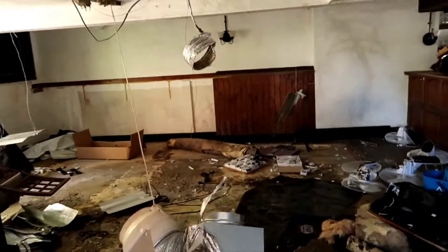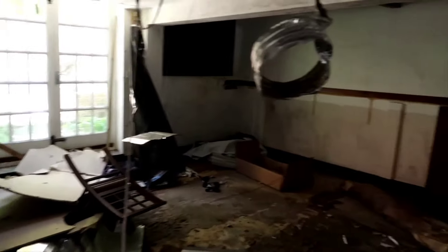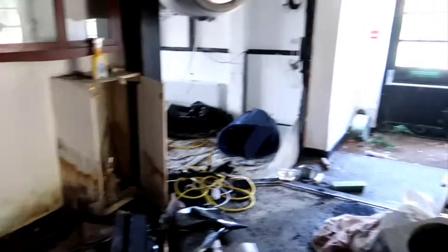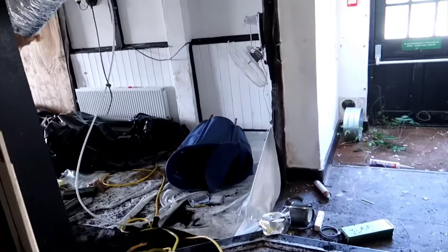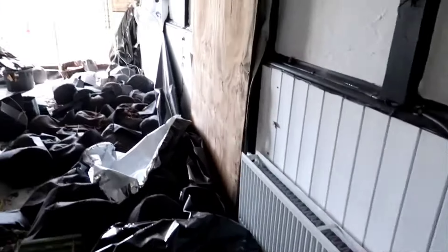This obviously would have been the restaurant area — a few pub meals. I'll try and head upstairs in a second. It's not a very big pub, just a little countryside pub. But a lot of it has been destroyed by people growing the cannabis, which is a shame.